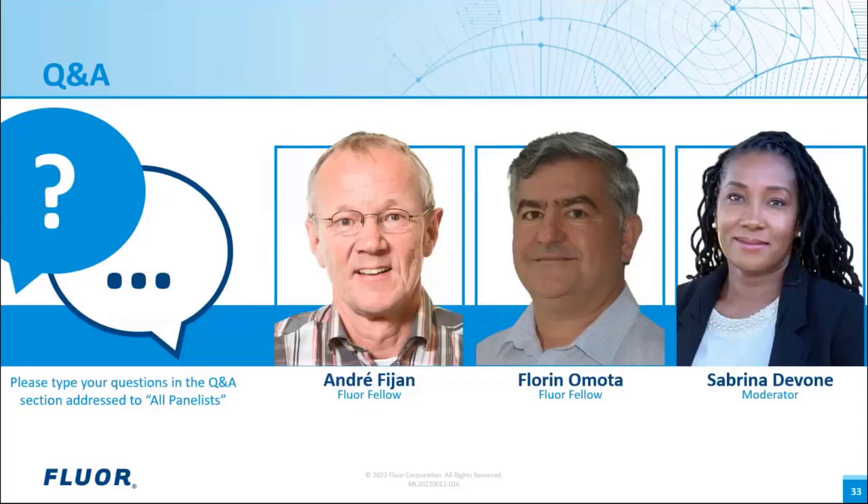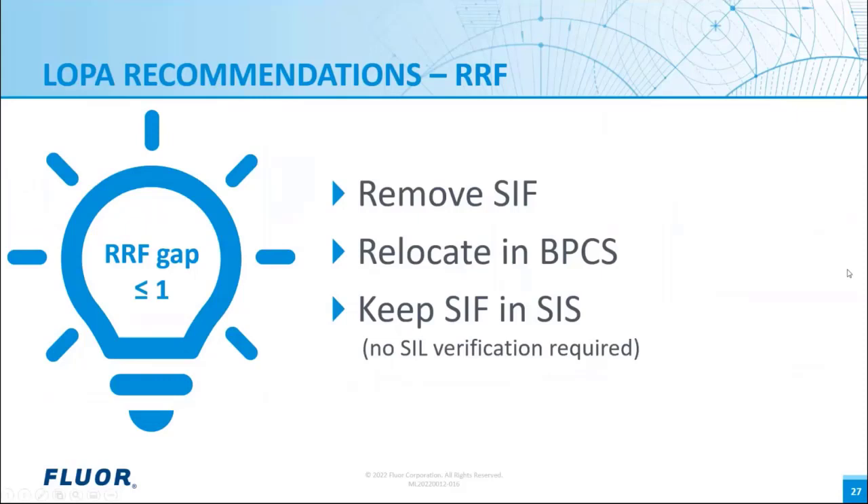Next question: on slide 27, the risk reduction factor is less than one — why do you recommend having a SIL function? Wouldn't it increase maintenance costs? Yes, it will, but you can always have more protection than is needed, especially for quantitative LOPA. We are at the border of maximum tolerable risk. If the client prefers more protection, it's always acceptable — it's only a matter of money. It can be implemented in BPCS for less cost, but it doesn't necessarily need to be removed. It's an option.